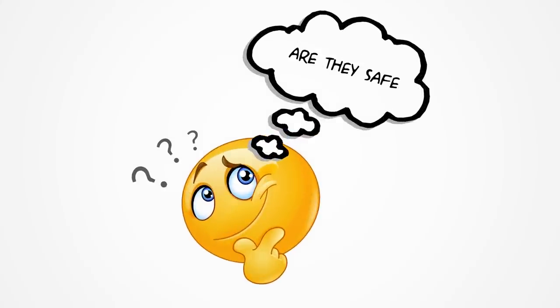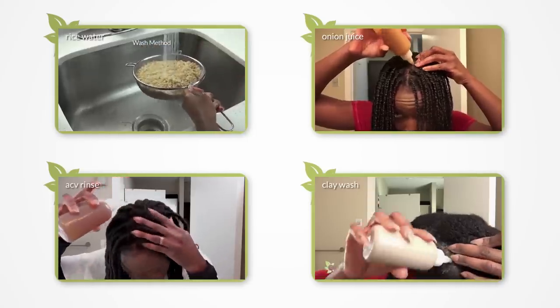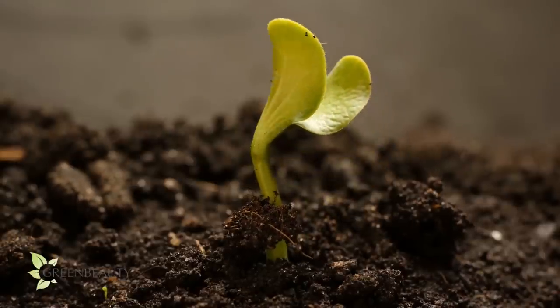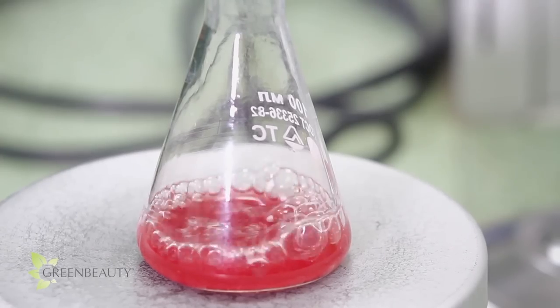Have you been thinking of trying Ayurvedic ingredients but you're too scared? Well, don't be. It's not a big deal. An important part of a healthy hair journey is to experiment and try new things. The more organic the product is, the safer to try. The more synthetic the product is, the riskier. Ayurvedic ingredients are organic, so you're good.